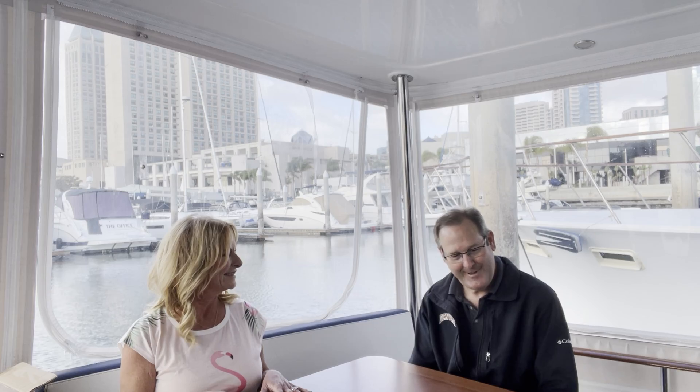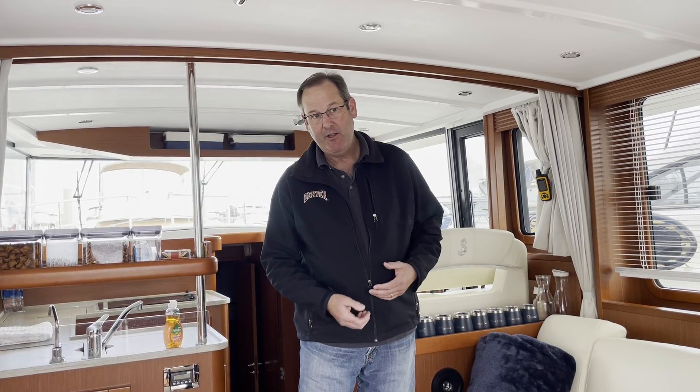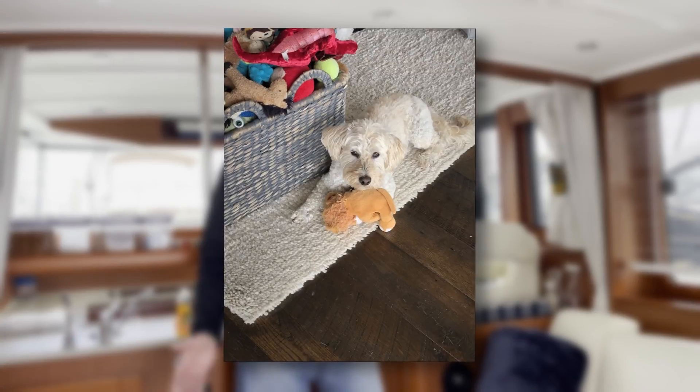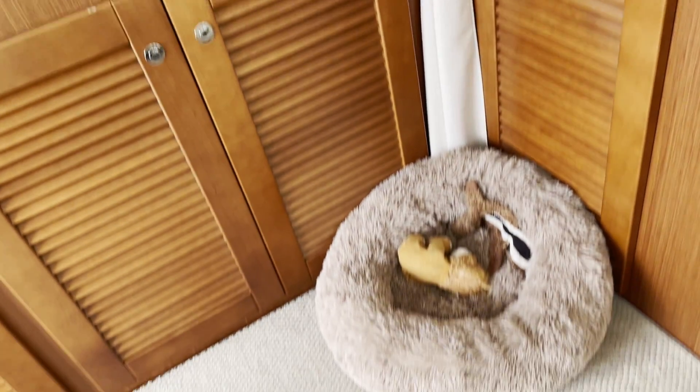Let's get this tour started, Greg. Happy to do so. Welcome to the salon — this is roomy enough for us to entertain four to six people comfortably. One of the things we really enjoy is having friends sitting on the back looking out over the harbor. We'll do that in a moment. We have a dog, so it's very important to us that the dog enjoys the boat — she's an important part of our family.